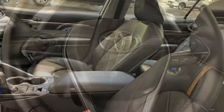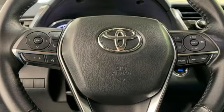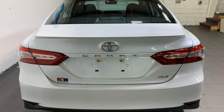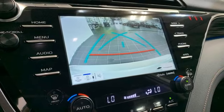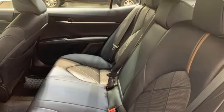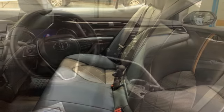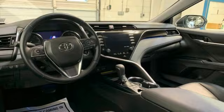It boasts an impressive list of features like these: Bluetooth streaming audio, dynamic radar cruise control with lane tracing assist, manual tilting steering column, Wi-Fi connect Wi-Fi hotspot, manual telescoping steering column, dynamic force engine, aluminum wheels, gas pressurized shocks, and automatic transmission.